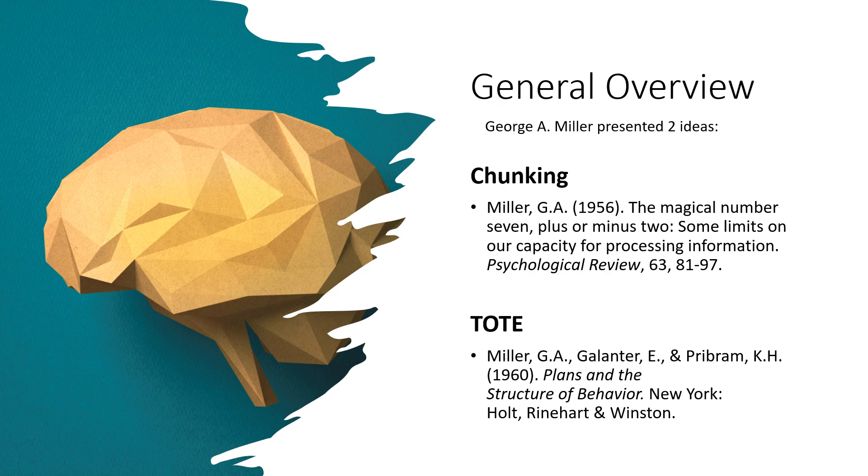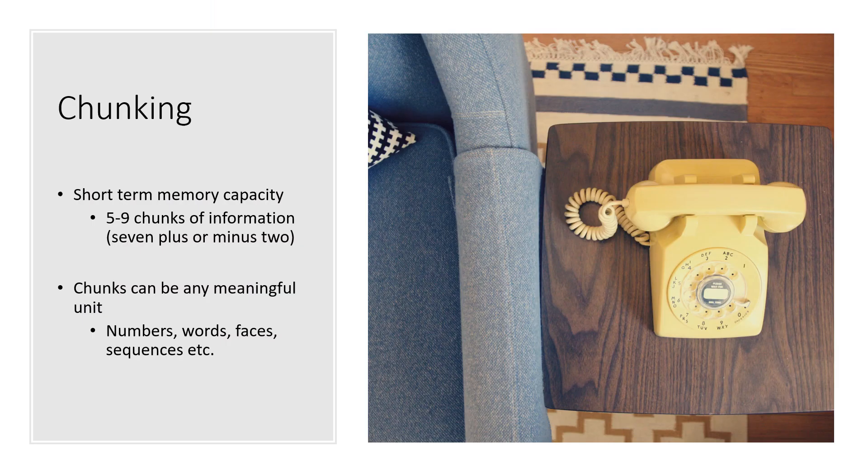His theory is comprised of two ideas: chunking and TOTE. We will cover these in more depth on the next slide.